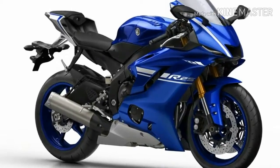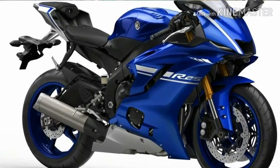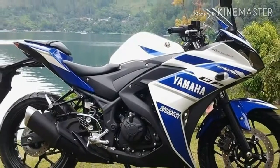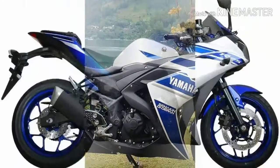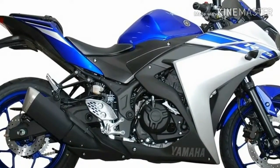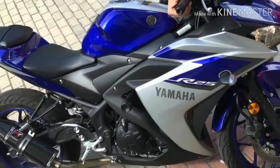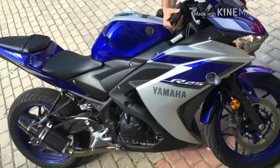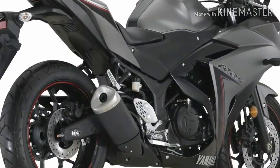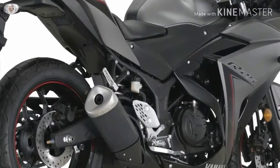Yamaha unveiled the much-awaited 250cc bike at the 43rd Tokyo Motor Show on November 20, 2013. Dubbed as Yamaha R25, it was in the concept stage, but now the company has officially unveiled the production version of the R25, and it will be sold as YZF R25. The unveil event took place in May 2014 in Indonesia.